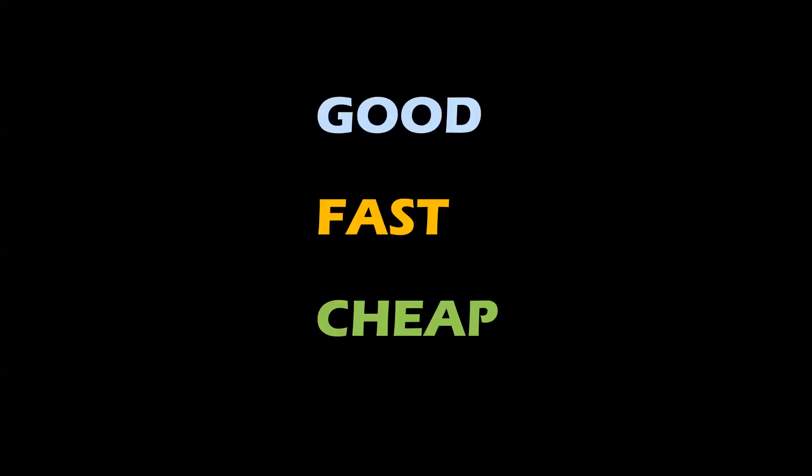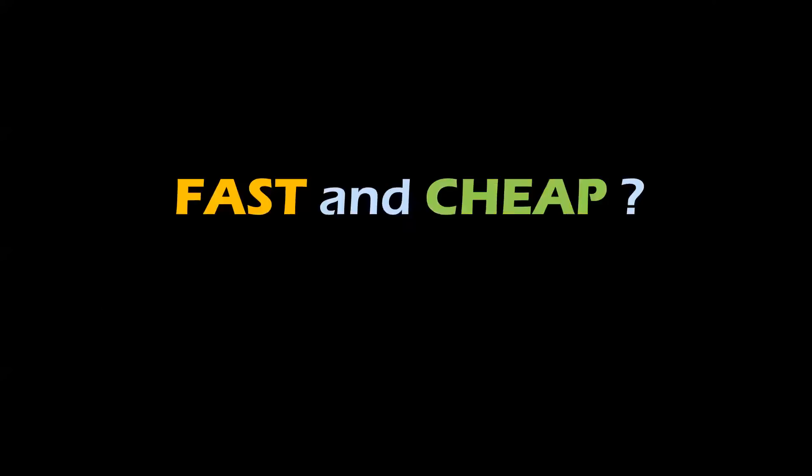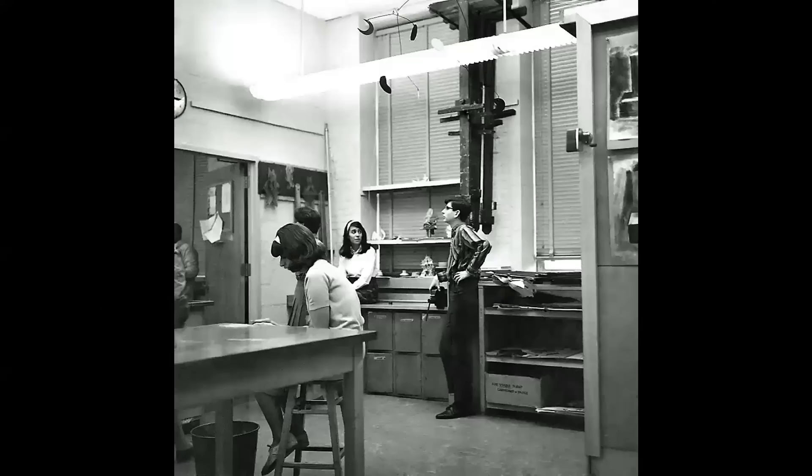The general rule was: you could have it good, fast, or cheap — pick any two. You could have it good and fast, but it wouldn't be cheap. If you wanted it good and cheap, we'll call you when it's ready. And if you want it fast and cheap, it's probably not going to be very good.